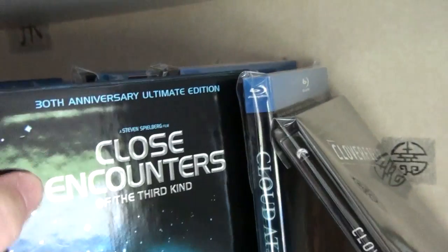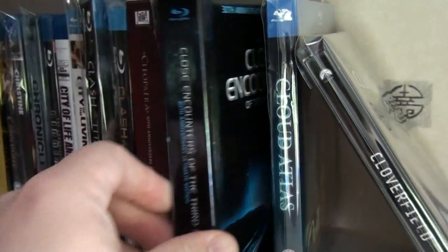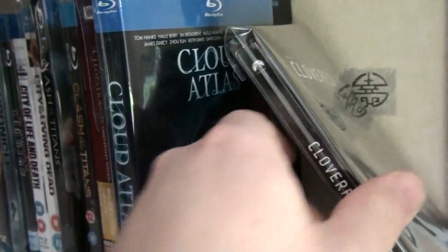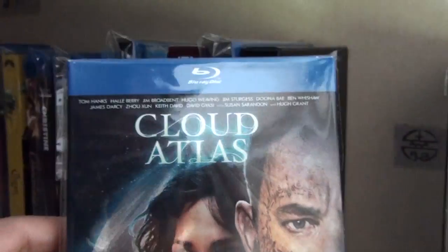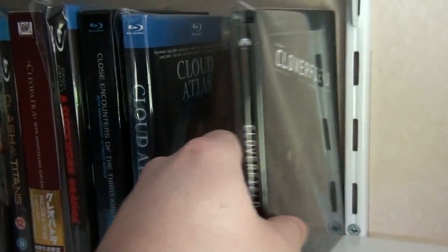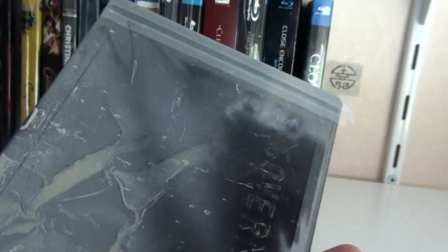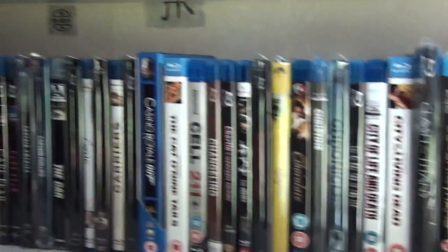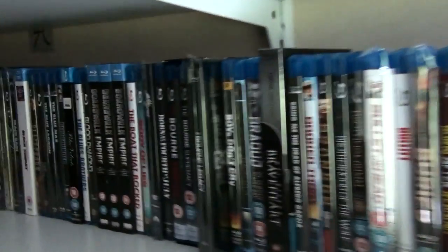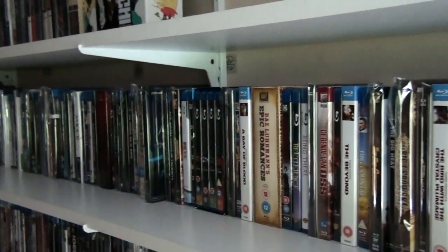The 30th Anniversary Ultimate Edition of Close Encounters of the Third Kind. Here we have Cloud Atlas — a very underrated film. And last but not least, I have the UK steelbook of Cloverfield.